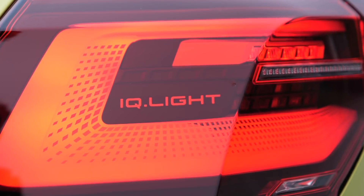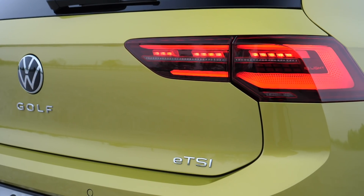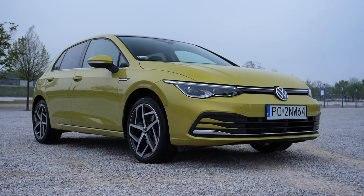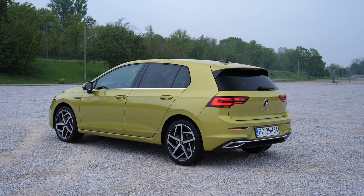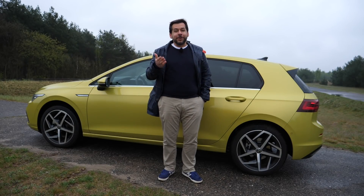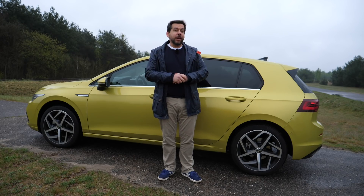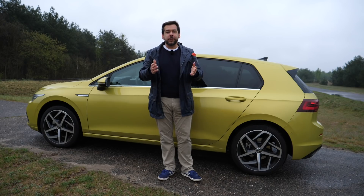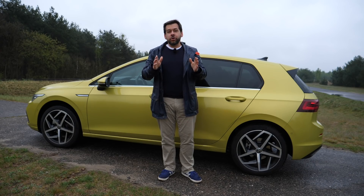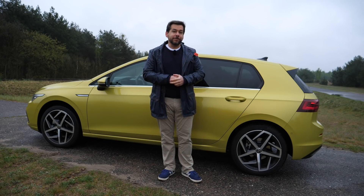Prices for the new Volkswagen Golf start at around 25,600 euros. This test car in Style trim with the eTSI 1.5 motor costs 32,500 euros plus options, adding up to about 40,000 euros in Germany — so come to Poland and buy it for 32,000. Back in the day, that kind of money bought you a Golf GTI. You should have bought the Golf GTI when it was still affordable. How do you like the new Golf? Let me know in the comments. If you like my sarcastic, down-to-earth, and possibly mildly amusing car reviews, subscribe and join me every Friday.